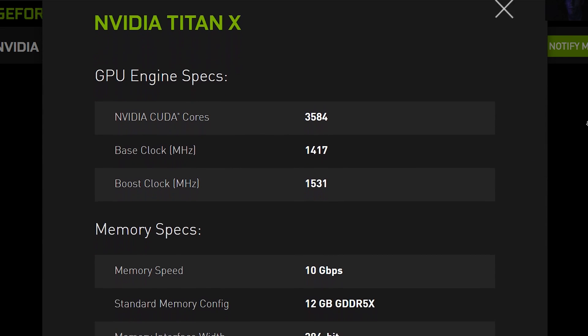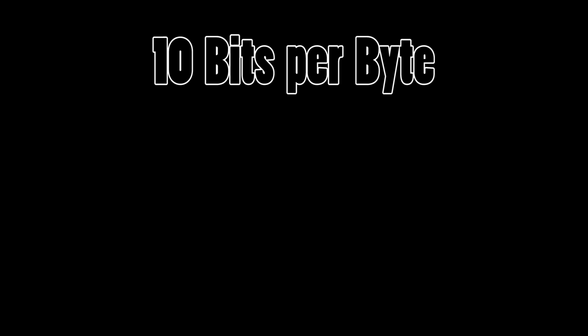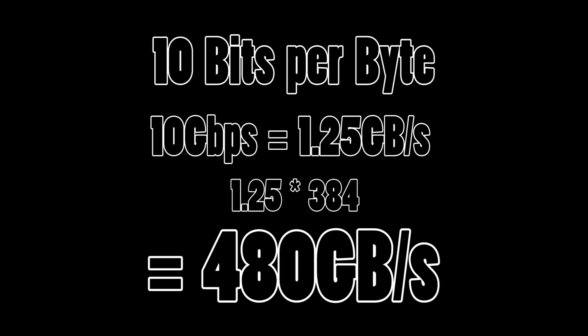The Pascal Titan X will boast an equivalent amount of VRAM to that of its predecessor — a whopping 12GB in total — although this time around that 12GB will be enhanced with GDDR5X, accelerating memory speeds to 10Gbps, mirroring that of the GTX 1080. However, thanks to its wider 384-bit memory bus, the Titan X is capable of 480GBps. You can convert that by starting with 10Gbps, simplifying down to 1.25GB/s, and then multiplying by 384 to yield 480GBps.